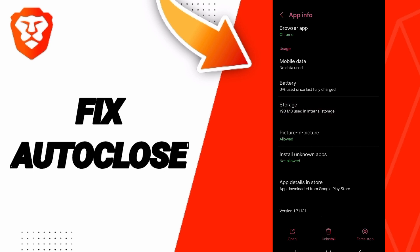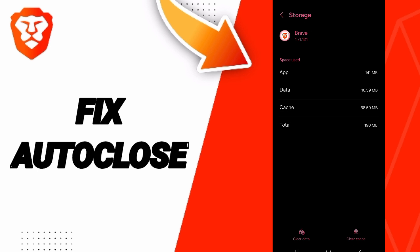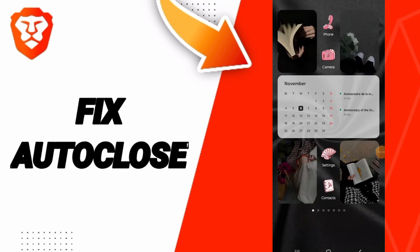You will enter the Storage window, then click on Clear Cache. In the end, you can turn off your phone and wait a moment to restart it. You can fix that problem.